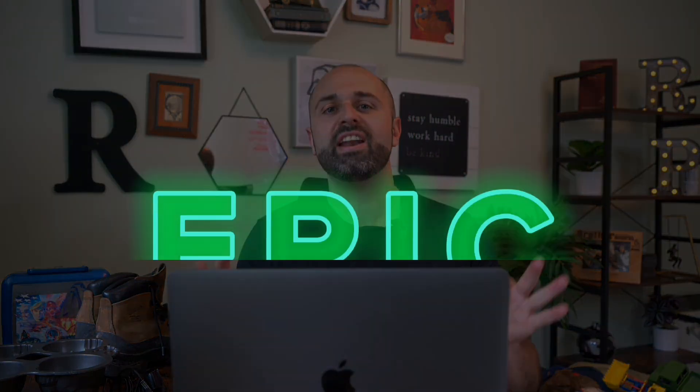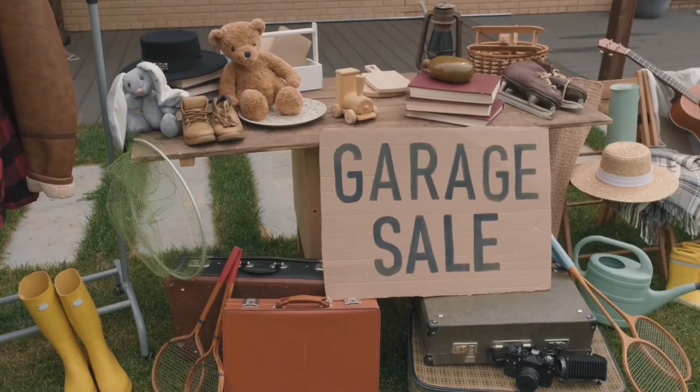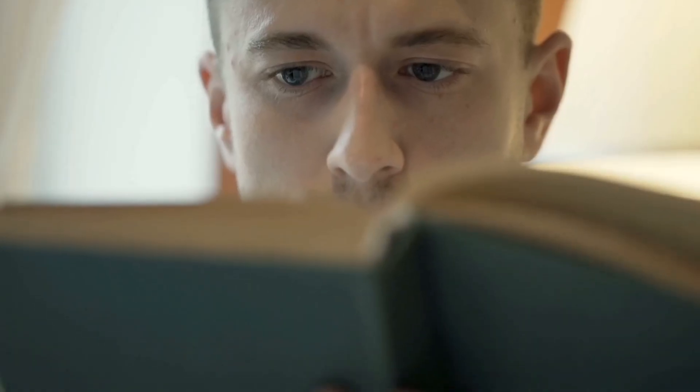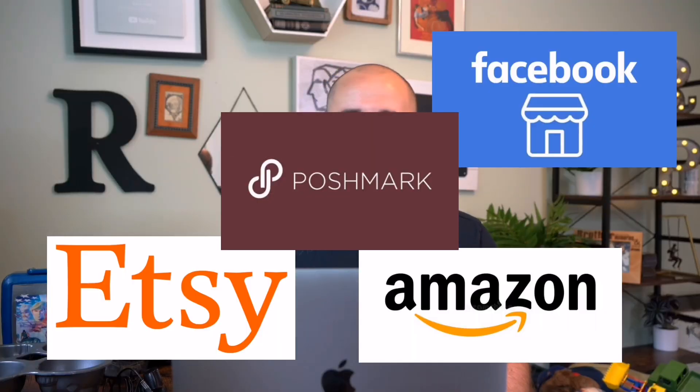Hey, what's going on, everybody? Steve here at Rake and Profit over at rakeandprofit.com, coming back to you with another video. Today we have an epic haul video. I visited a bunch of garage sales, thrift stores, and some estate sales, and I found some great stuff. This is part three of my haul video — I've split these videos up because I found so many items. If you're interested in learning how to make some extra side money, a little hustle with reselling, flipping items on eBay and Amazon, Facebook Marketplace, Etsy, Poshmark — you are in the right place. Let's get into this video.